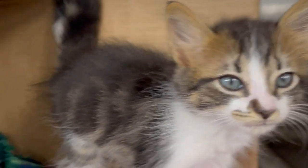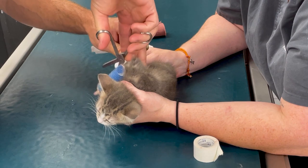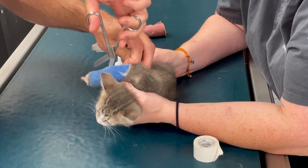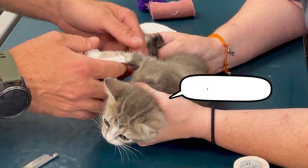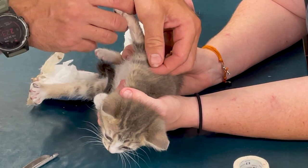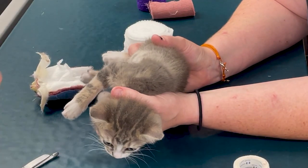We've got Dee Dee here for a bandage change. We're going to take this splint off, put a new one on, and take a look to make sure there's no sores or anything like that underneath the bandage. Oh my gosh, it's just a little foot! This leg actually looks really good — whoever put the splint on must have done a fantastic job. No pressure sores or anything, so we're going to continue that goodwill and put another one on.